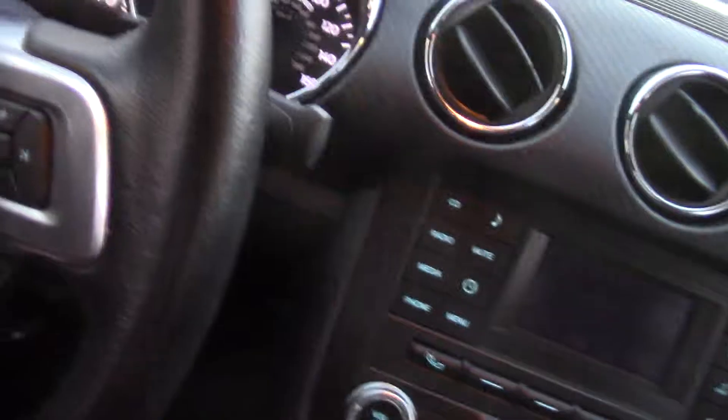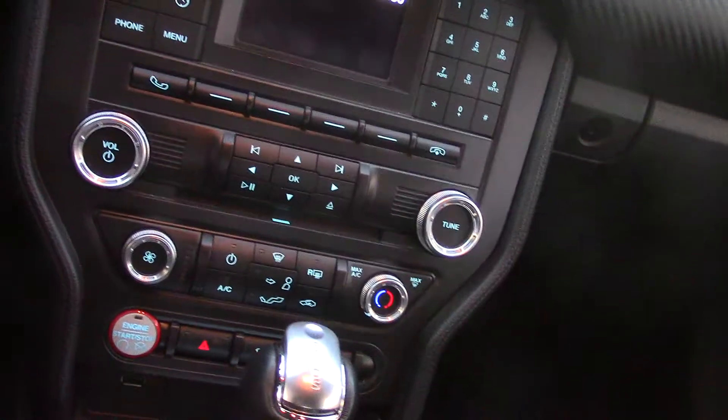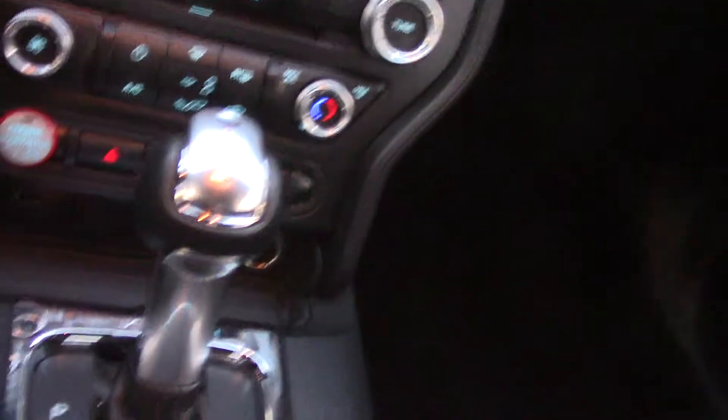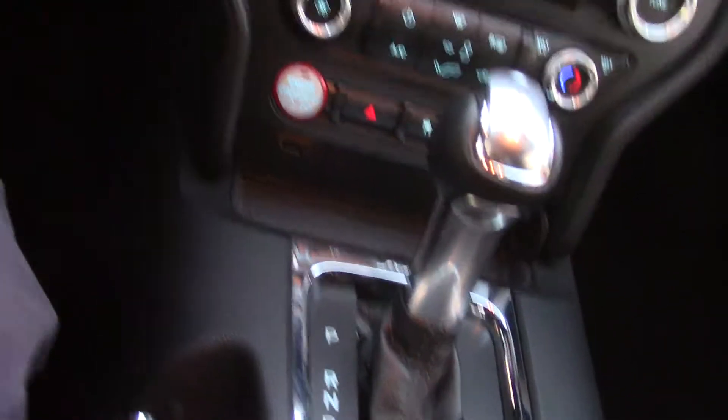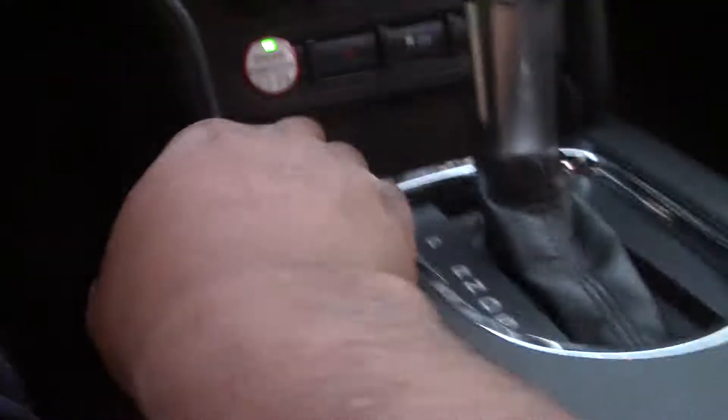Oh man. That's the greatest smell in here. Somebody adjusted the seat apparently. 160 on the speedo. Now has this got the 4 or 6 cylinder? Let's find it — it's about to start obviously for now.